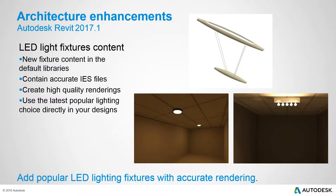LED light fixtures were introduced in Revit 2017, but no sample content was included. With 2017.1, sample LED light fixture families with corresponding IES files are now provided. LED IES file support was also enabled in 2017, and these families are now part of the available content — though they need to be downloaded separately from the main install from a dedicated page on the Autodesk website.